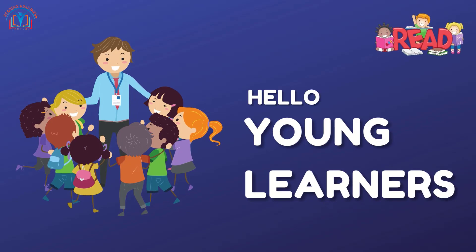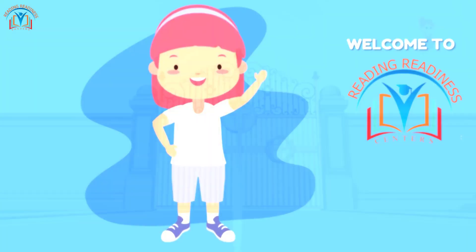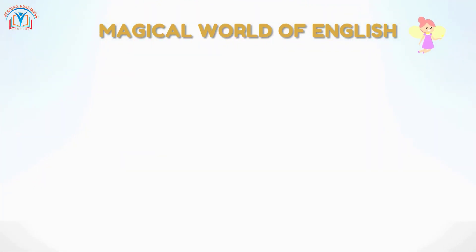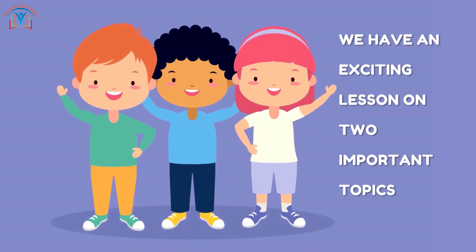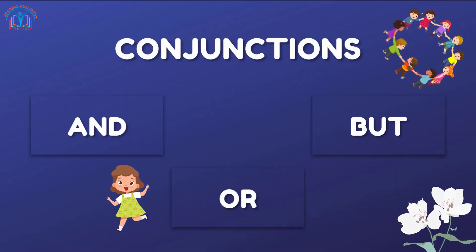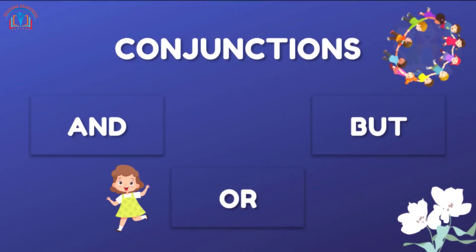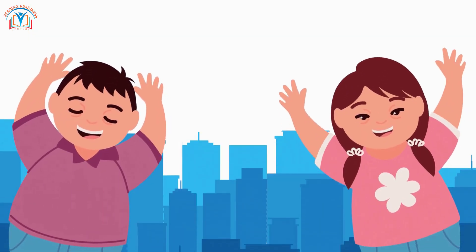Hello there, young learners! Welcome to Reading Redness Centers, your gateway to the magical world of English. Today we have an exciting lesson in store for you on two important topics: introduction to conjunctions — and, or, but — and punctuation with question marks. So let's dive right in!